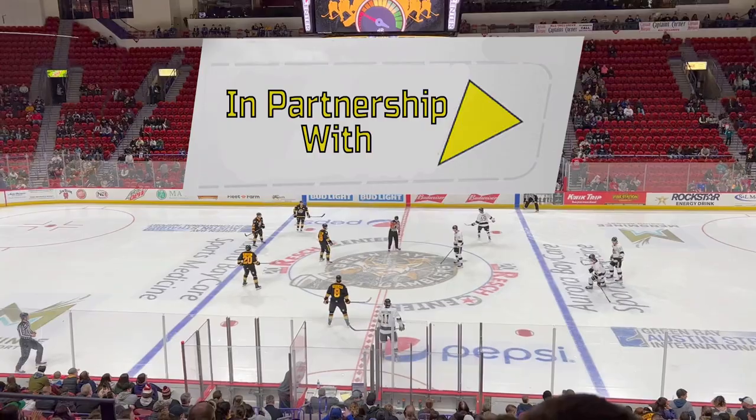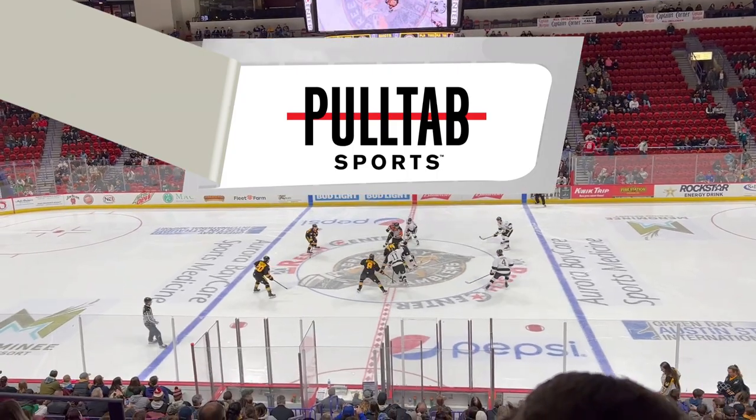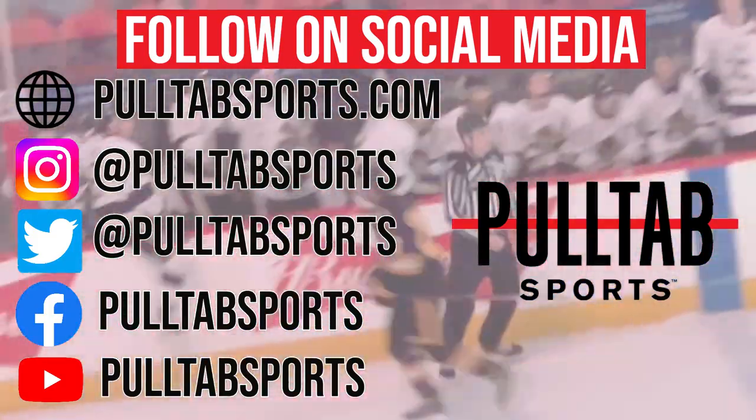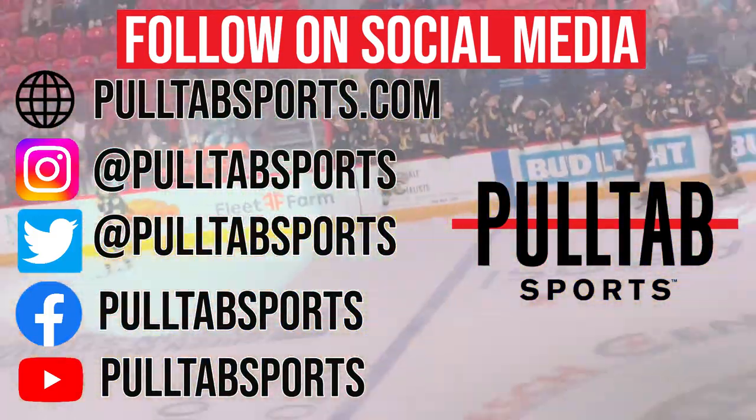The Stadium Review is brought to you in partnership with PollTab Sports. Be sure to check them out at PollTabSports.com for all your content on Midwest sports and culture, and give all their social media accounts a follow as they help make all these videos possible.